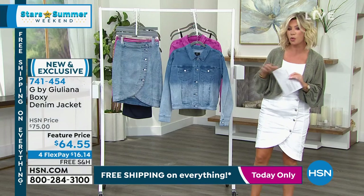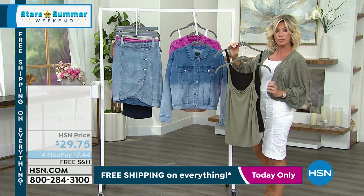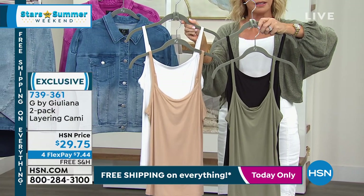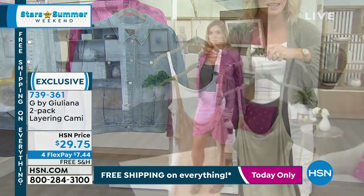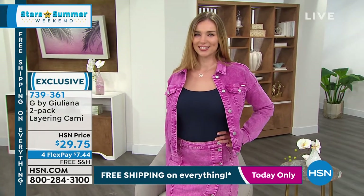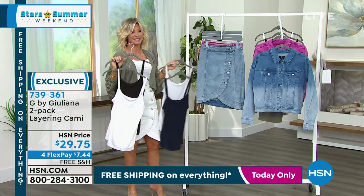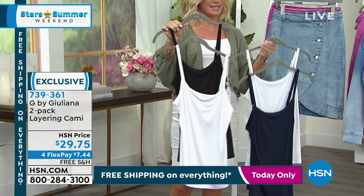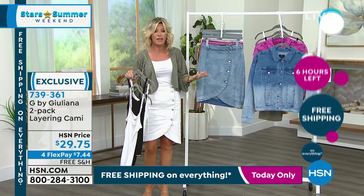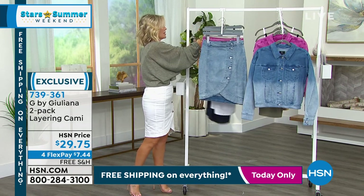We also have a two-pack of camis with adjustable straps. The colors are black and dusty olive, and then bright white and sand. They're great — about $15 a cami with free shipping and handling. We do have other colors on hsn.com — everything is free shipping and handling. So if you've had your eye on a Juliana dress or skirt, not today — it's all free shipping. They're cotton with a little bit of spandex so they stretch. They're a nice length — not too short. Fantastic, and they stretch.